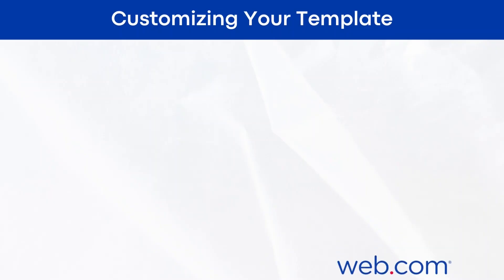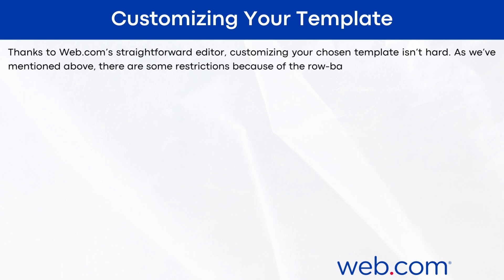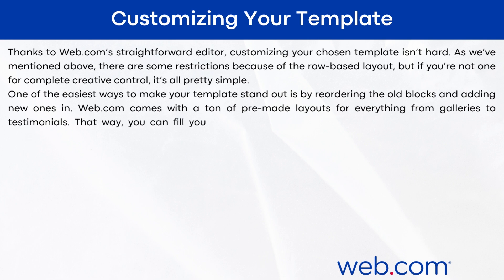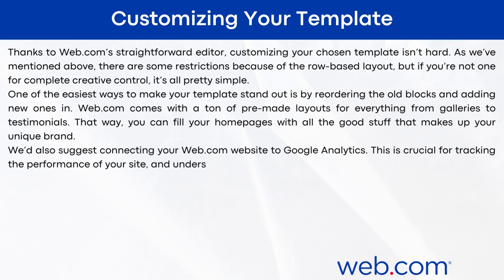Customizing your template: thanks to web.com's straightforward editor, customizing your chosen theme isn't hard. There are some restrictions because of the row-based layout, but if you're not one for complete creative control, it's all pretty simple. One of the easiest ways to make your template stand out is by reordering blocks and adding new ones. Web.com comes with a ton of pre-made layouts for everything from galleries to testimonials. I'd also suggest connecting your web.com website to Google Analytics — this is crucial for tracking performance and understanding what your visitors want.